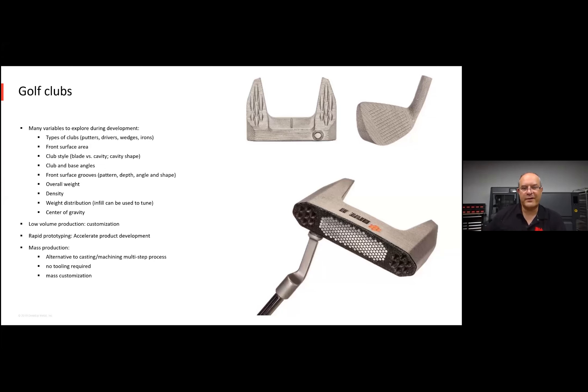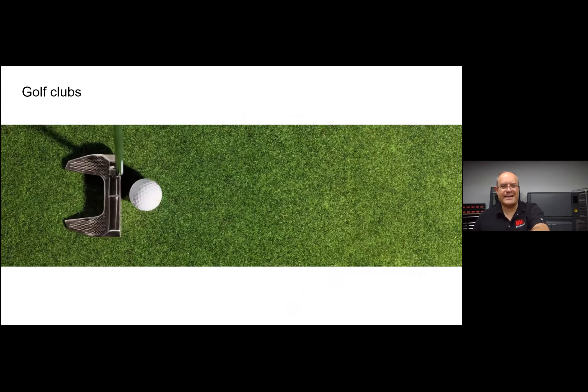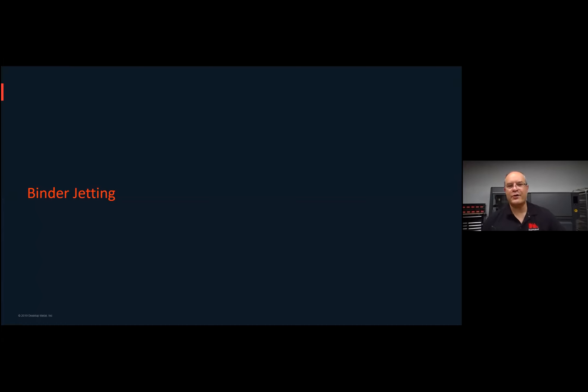You can do mass customization. So imagine you're a golf club designer — you come up with a bunch of ideas over the weekend, start printing on Monday, and by Friday you're testing them out. That's low-volume printing with the Studio System. Now let's talk a little bit about binder jetting.